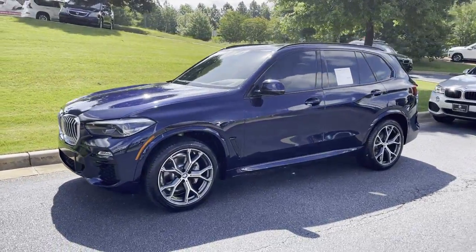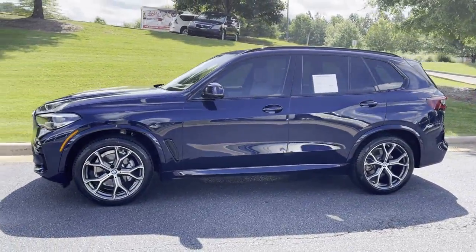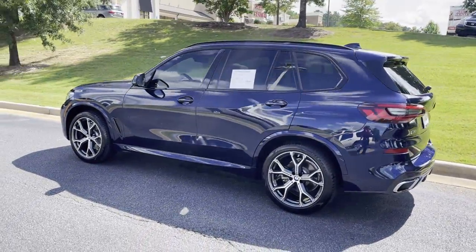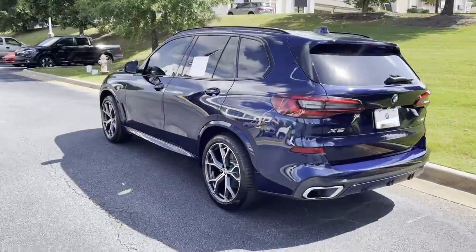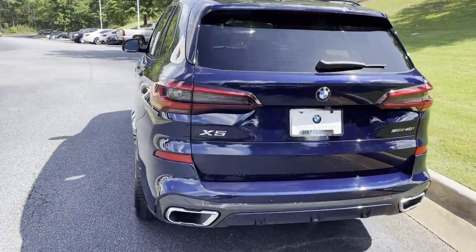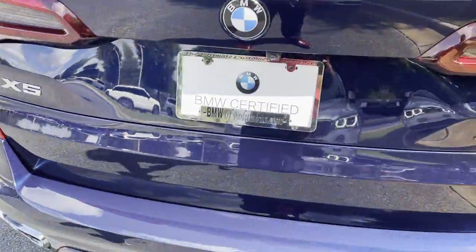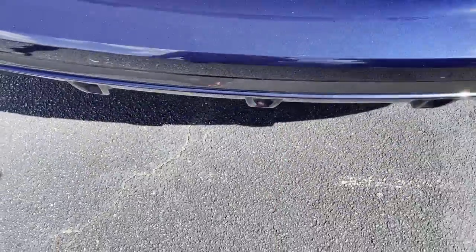Here we have this 2020 tanzanite blue metallic — absolutely stunning exterior color — with the 21-inch M Sport wheels and the M Sport package. Here's your X5 badging and the kick-to-open feature for the trunk.